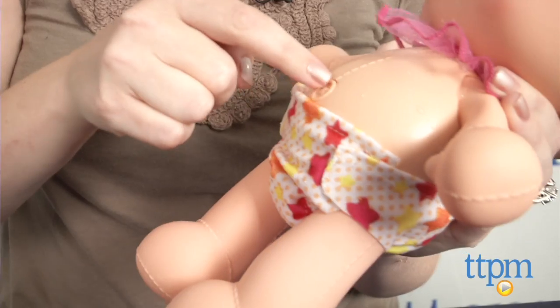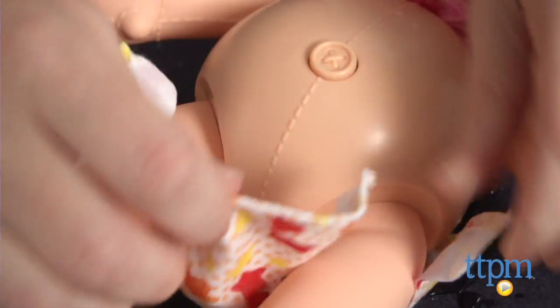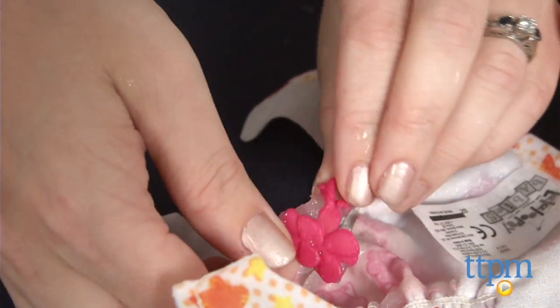You can then add the charm to the included charm bracelet, which already comes with one charm on it. The doll also includes an elephant hat, a small ruffly bib, an everyday diaper, a bowl, and a spoon.